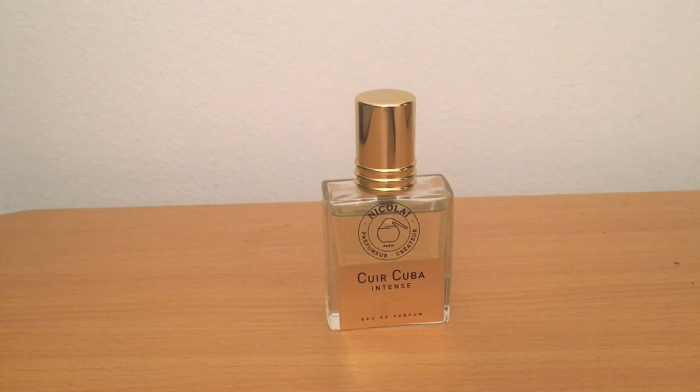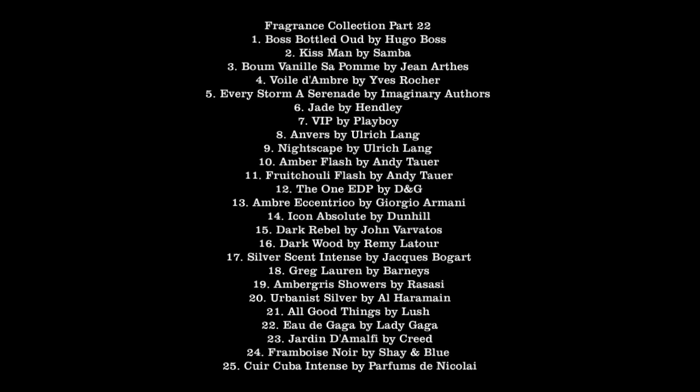I'm not a big fan of the original Dolce & Gabbana The One EDT because it's unbelievably fleeting on my skin. But the EDP does a much better job. It's cardamom, citrus, tobacco, amber, and cedar — kind of has a tropical vibe. The EDP is more woodsy and spicy, but it actually lasts. There's no reason at this point you should be getting the EDT. Just pick up the Eau de Parfum and you'll be much better off. It's one of my extremely favorite designers I've picked up this year.